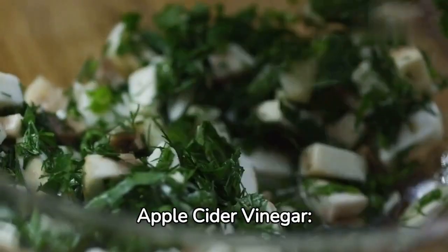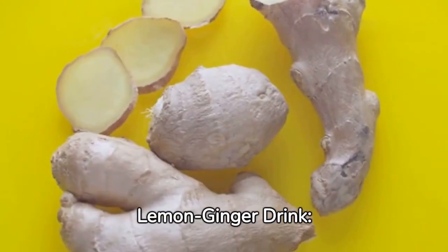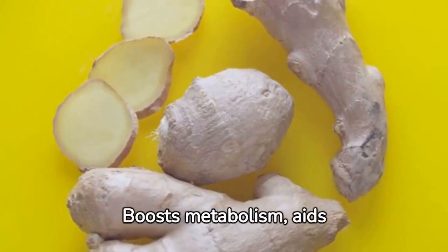Apple cider vinegar suppresses appetite and improves digestion. Lemon ginger drink boosts metabolism and aids detoxification.